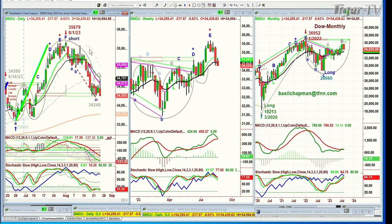I'm looking at the Dow in the long term as extremely positive. In the shorter term, going from the daily chart on the left, the middle chart is the weekly, and the right chart is the monthly. The Dow is at 34,251, down 222.